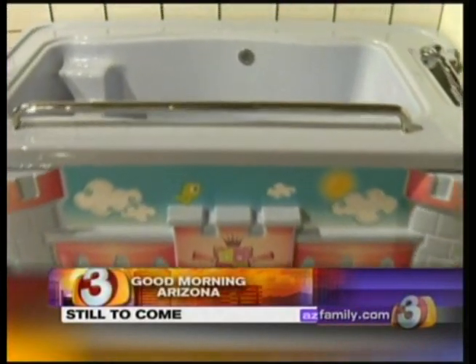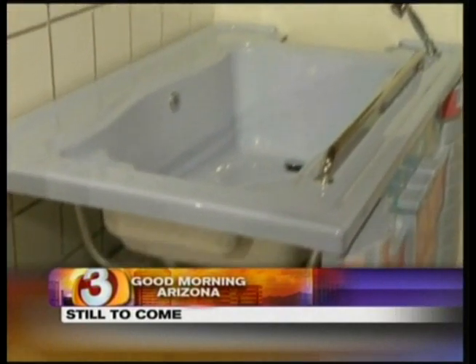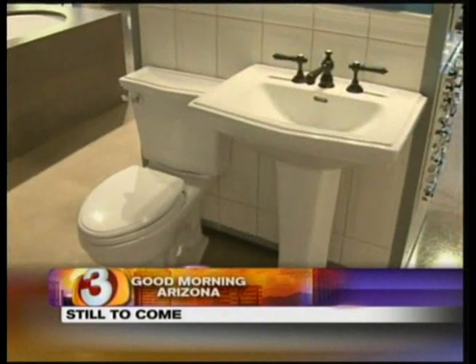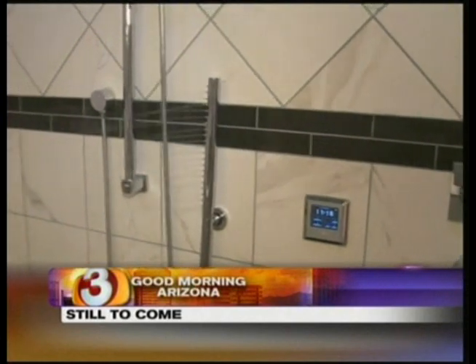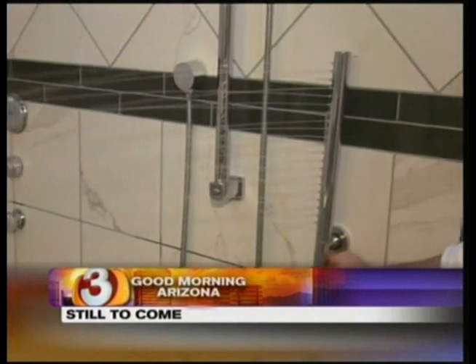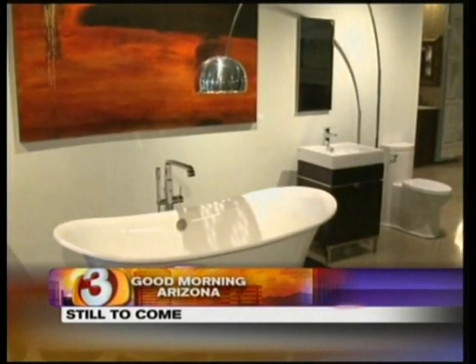We're going to check out some cool bathroom ideas. How about some specialty bathtubs for the kids? There's a castle and a fire engine, and parents will love this — both will go right over the tub you already have. We also have some other cool ideas, like showers that actually smell good — scented showers — and a whole lot more still ahead.